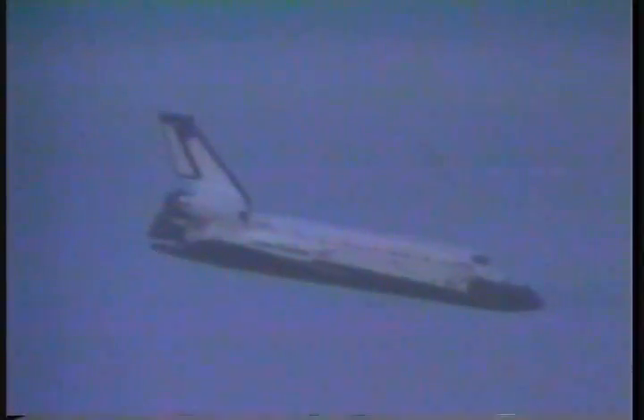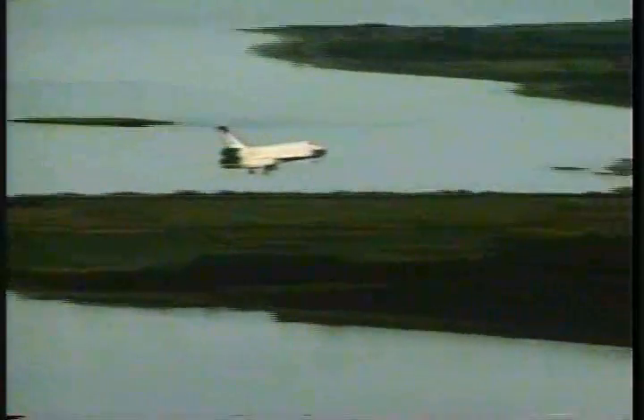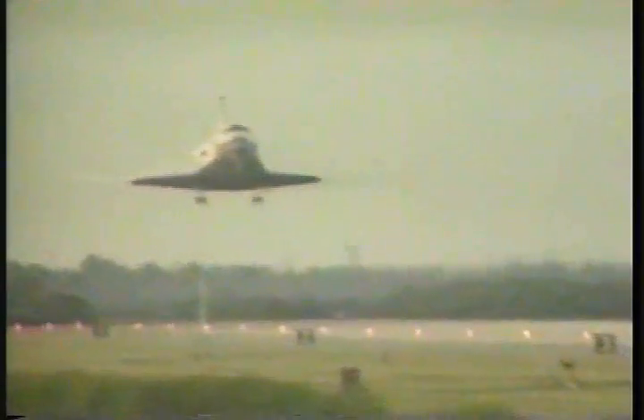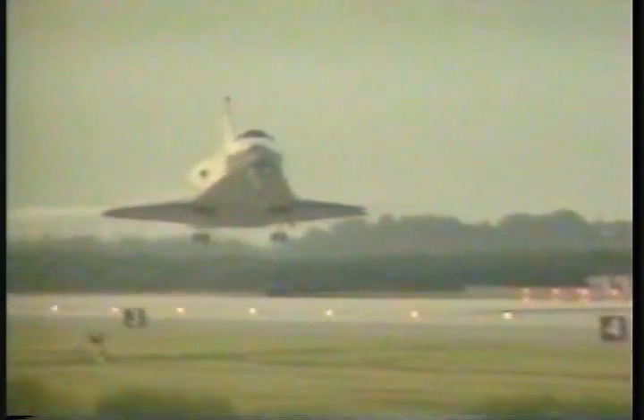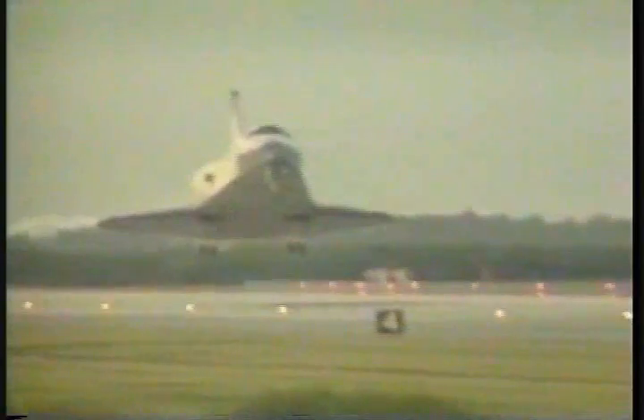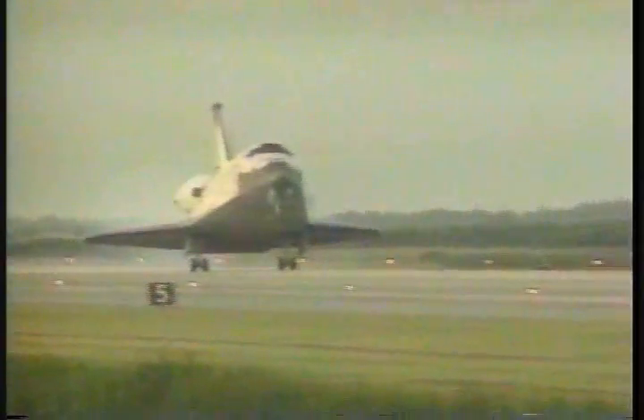Pilot Jim Halsell will command the landing gear at about 300 feet. The landing gear is now down. Main gear touchdown.